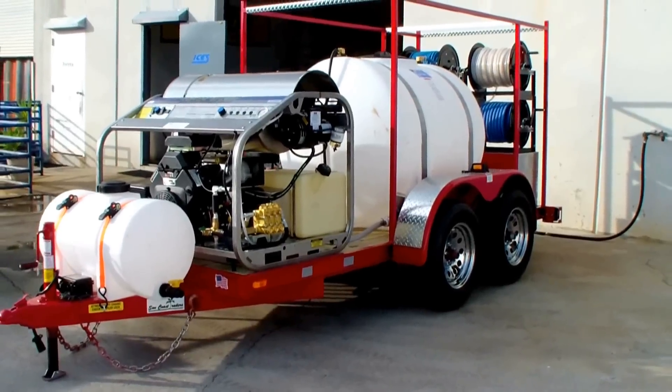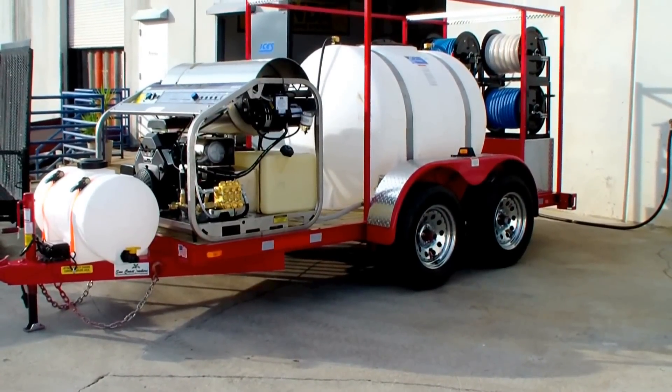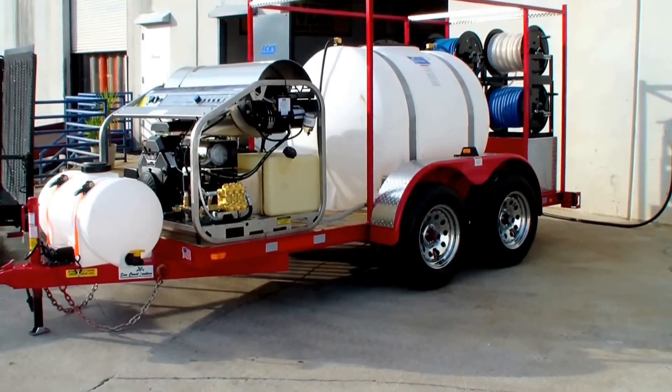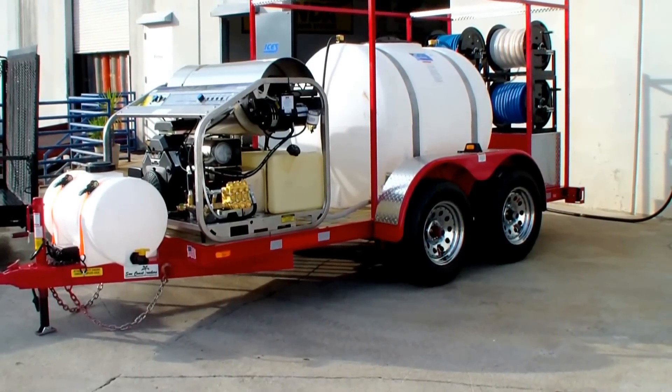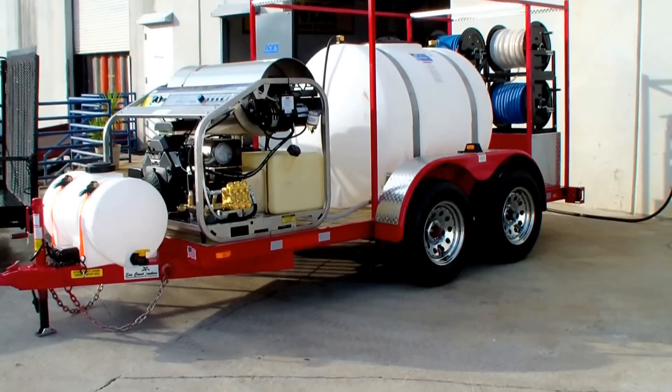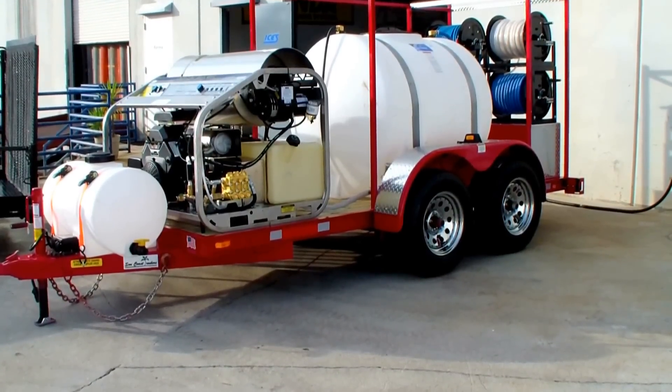This is a fully loaded package — fire engine red, chrome rims, aluminum diamond plate fender wraps, a ladder rack which as you can see also makes a very large sign rack on the side of the trailer, and a toolbox completely covered with aluminum diamond plate.